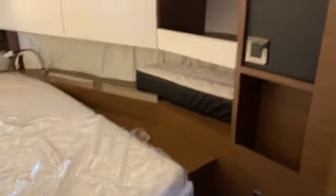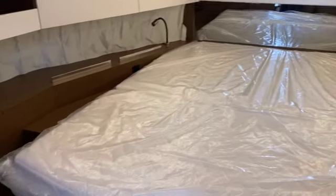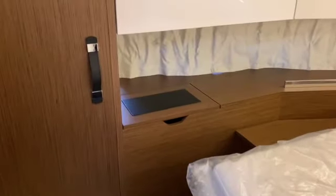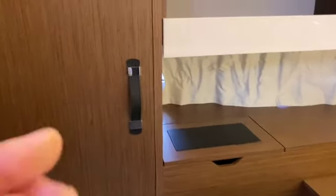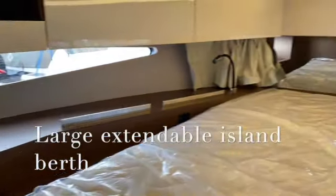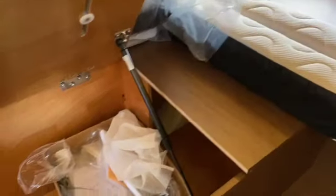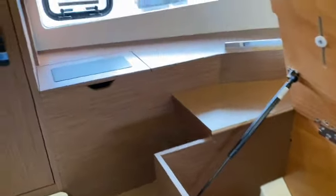Going into the master cabin with obviously an island bed — curtains are closed at the moment. A little storage locker there under the black markings and then a hanging locker there. Curtains open now in the front cabin so you can see reading lights, mirror — very light and airy down there. Overhead lockers down both sides, lift up underneath and a big locker for your clothes and bags once you've unpacked into the wardrobe.